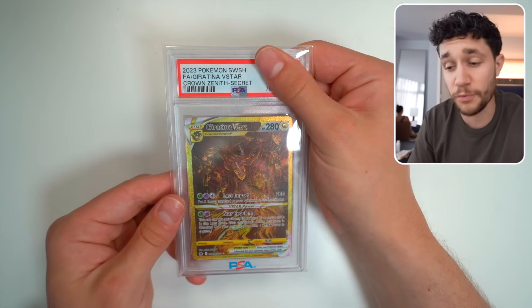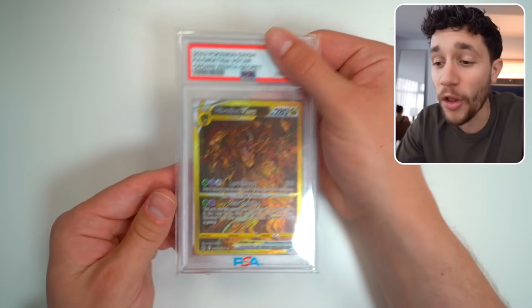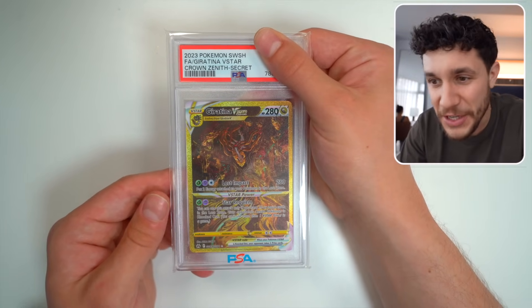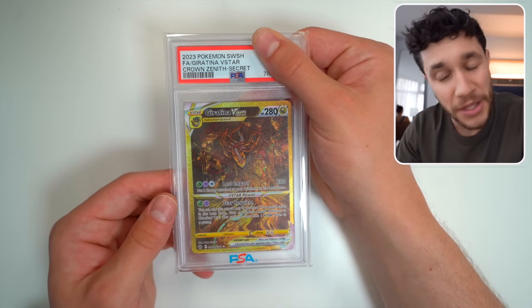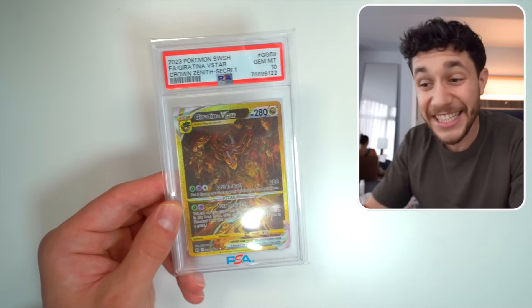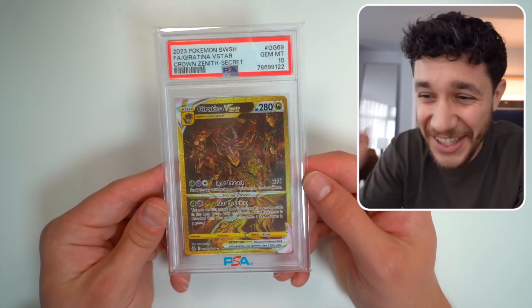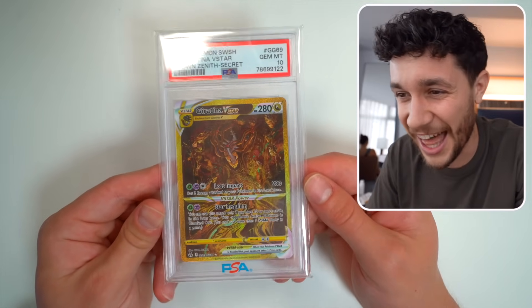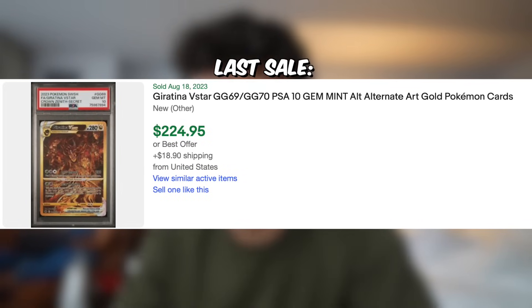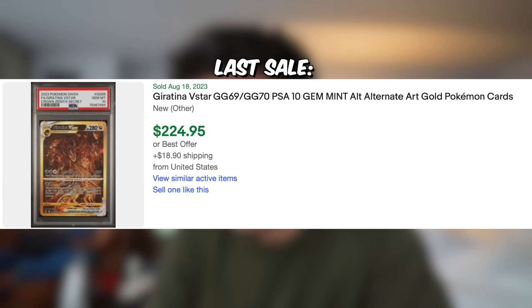The quality on this card is fantastic — we've got the golden Giratina V-Star from Crown Zenith. Come on, let's get back to the PSA 10s. This is a 10 — it was a 10! Let's go! Huge win there. Beautiful slab and a slab that goes for over $200 at a PSA 10. Giratina, let's freaking go!